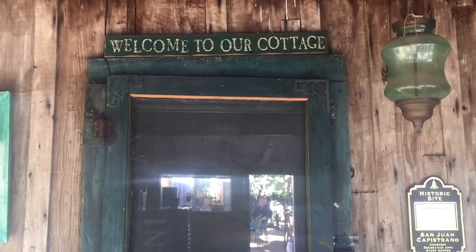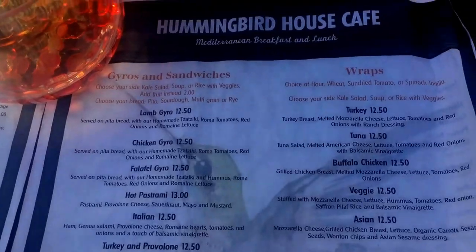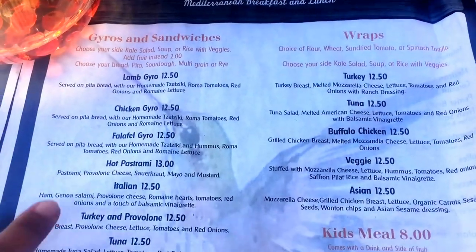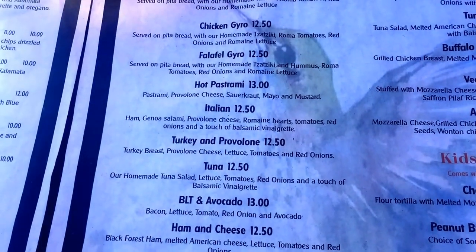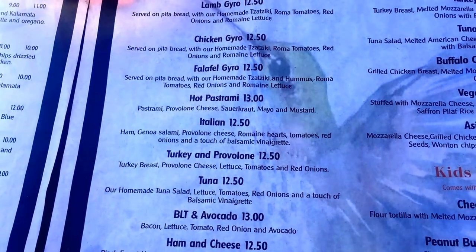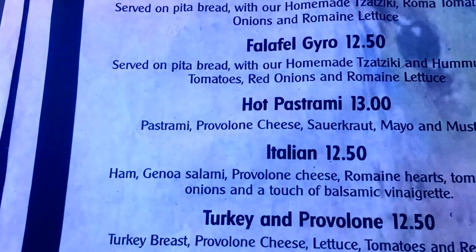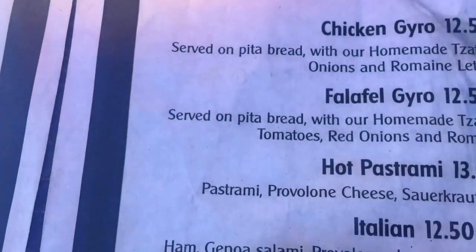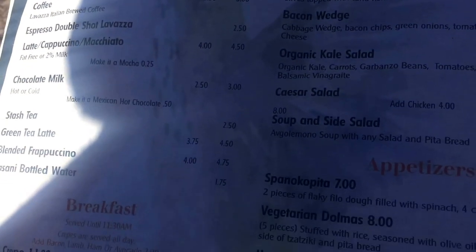Welcome to our cottage. Just the regular — I have the falafels. Those are good. They have chicken, lamb, turkey, and tuna. But the falafels might be vegan. Let's see if they have some vegetarian donuts.